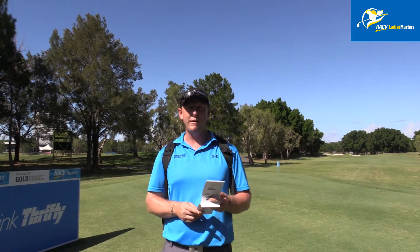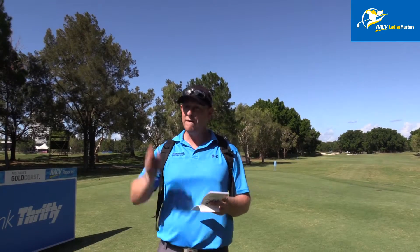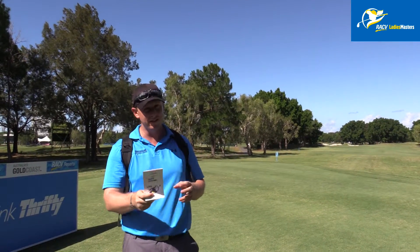Here we are at the 11th hole at the RSCV Ladies Masters. It's a tough hole for the guys, and for the ladies it's certainly just as hard.